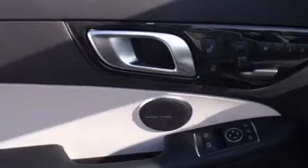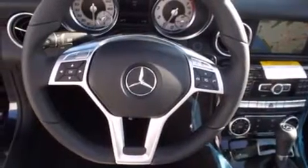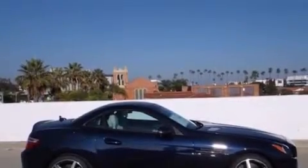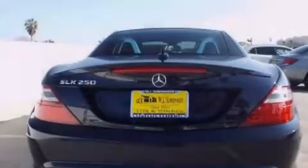Its top features and packages include the Premium Package, the Multimedia Package, a Navigation System, Heated Seats, a Premium Audio System, Cirrus Satellite Radio, and the Sport Package. Top-down motoring can be extended into the cooler months with the Airscarf Neck Level Heating System, which provides warm air on the occupants' neck and shoulders from a vent beneath each headrest.